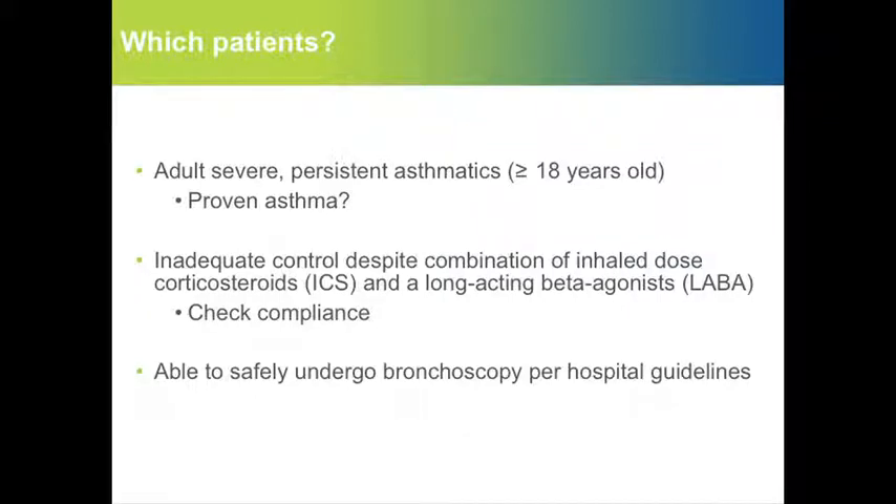We should consider how to select and recruit the right patients for the program. Based on available trials and in accordance with the FDA, these are adult patients with severe persistent asthma which is not controlled on GINA Step 4 medication — for example, inhaled corticosteroids in combination with long-acting beta-2 agonists. Also, patients must be considered able to safely undergo three bronchoscopies per hospital guidelines.